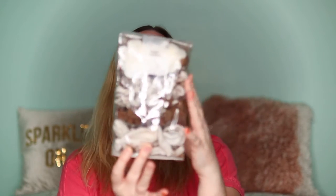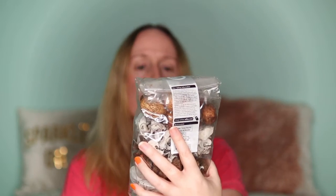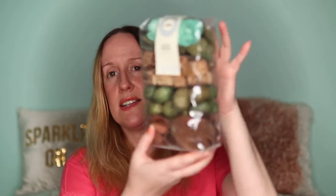Then I've got a big bag of other stuff. The first things I'm going to get out are a couple of bags of potpourri — a fresh cotton scent and an ocean breeze — and these smell really really nice. They were £3 each.